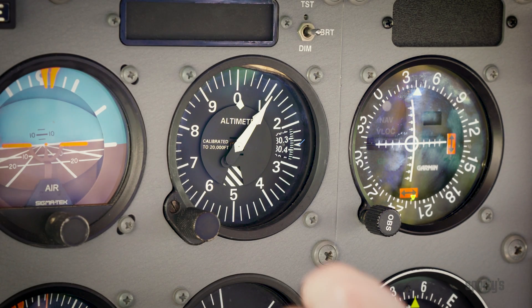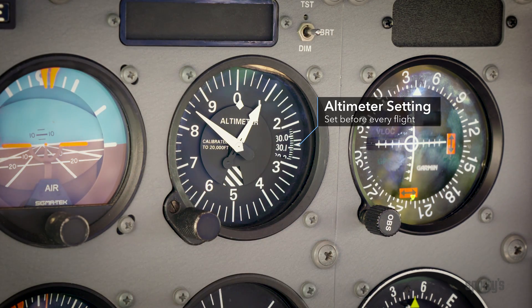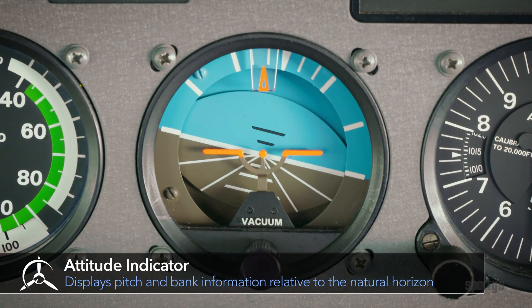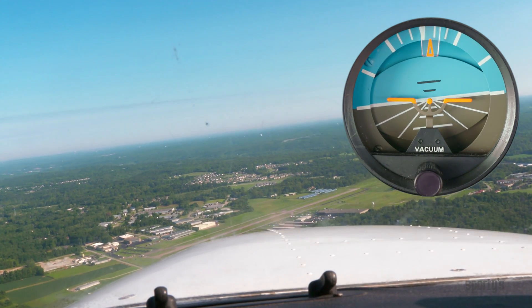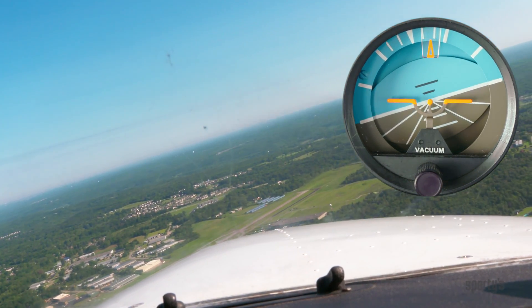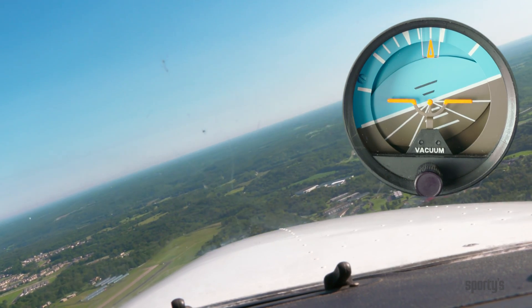Since the altimeter reading is based on barometric pressure, and barometric pressure is constantly changing, the altimeter must be set prior to every flight. The attitude indicator uses a gyroscope to stabilize a horizon bar, which stays parallel to the natural horizon. The miniature airplane pitches and banks around the horizon bar, the same way your training airplane pitches and banks around the natural horizon.